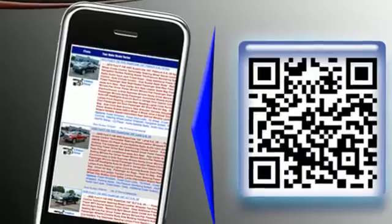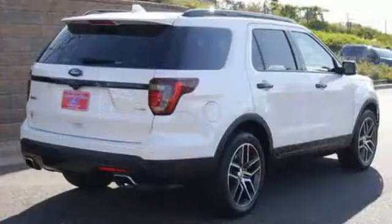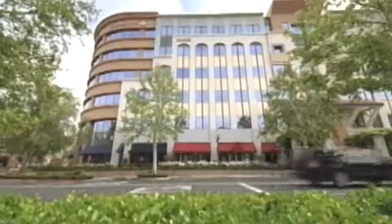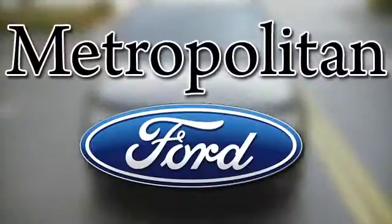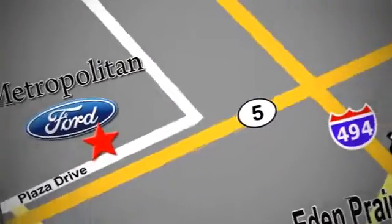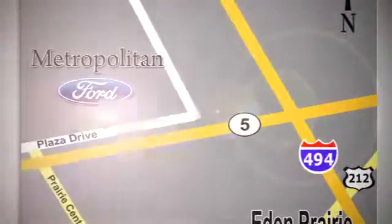This Explorer will breathe new life into every journey. Come let it show you. Whether you're buying today or just shopping, at Metropolitan Ford you can expect to experience something truly unique. Call or stop in today. We're conveniently located near 494 and Highway 5 in Eaton Prairie.